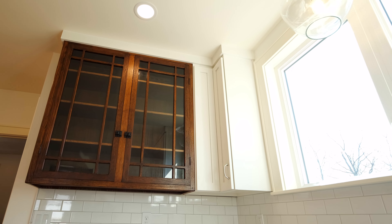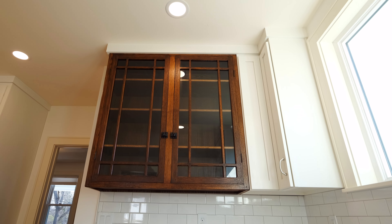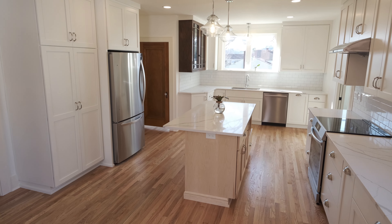This cabinet was created by the homeowner's father in the original kitchen. Action Builders repurposed it and added it back into the remodel.